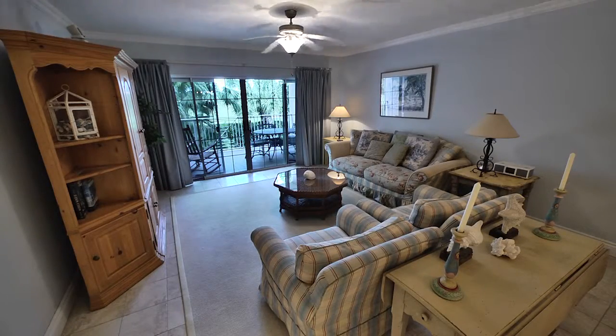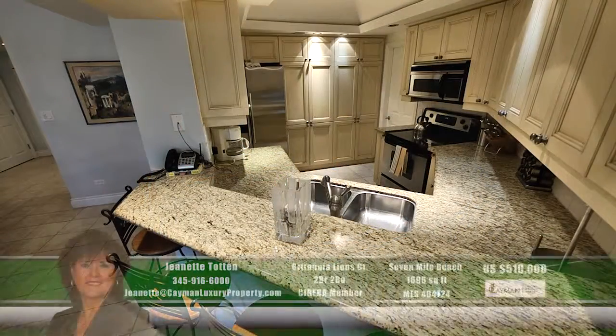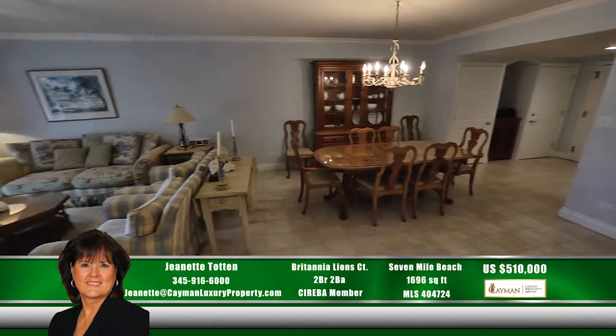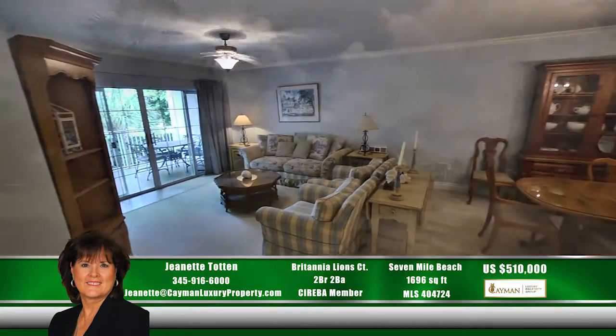The open floor plan allows natural light throughout. This unit features luxury amenities, access to a fitness area, recreational activities, water sports, along with two memberships to the golf course.